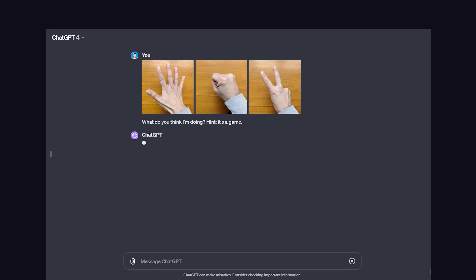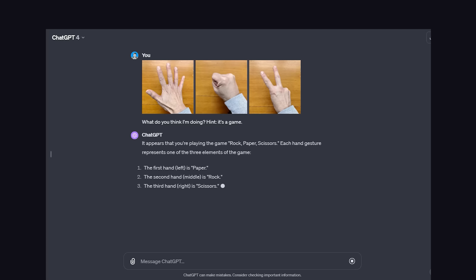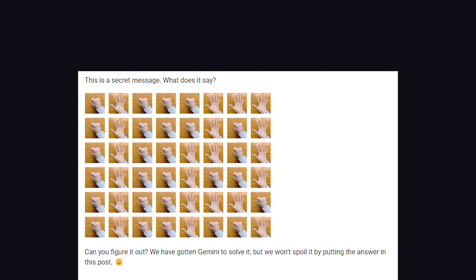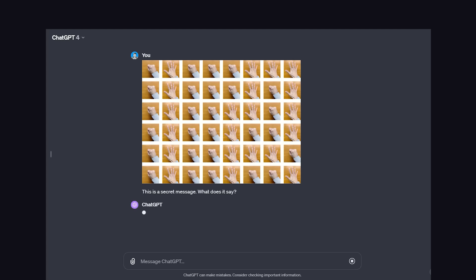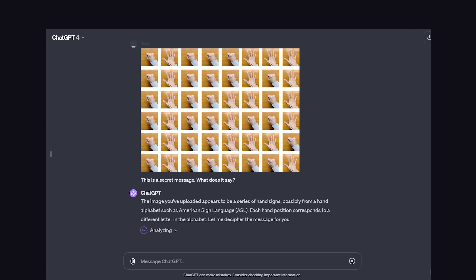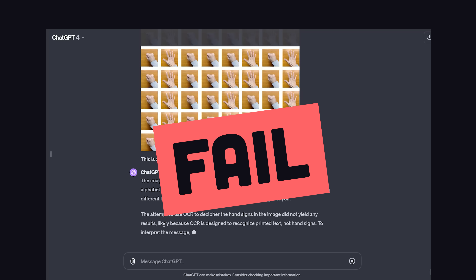I took the exact same prompt, gave it to GPT-4, and it figured out the game was rock-paper-scissors. Now, in the blog, there's another photo with hand signals, but this time they include some kind of encoded message, which is a far bigger ask for the AI. I gave this one to GPT-4 and it failed. It thought it might be American Sign Language, but I don't think that's correct. But according to the blog, Gemini can solve it.